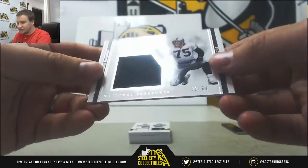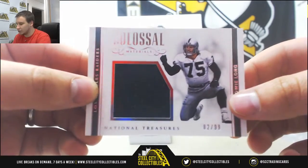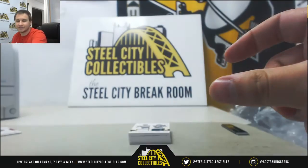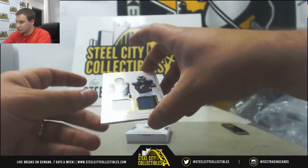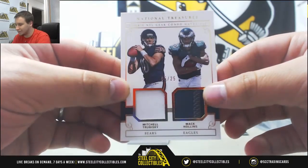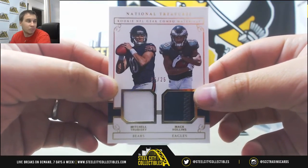Jersey Relic, 82 of 99, Howie Long for the Raiders — Richard K is going to get that. Got a dual patch, 5 of 25, Mitchell Trubisky and Mack Hollins — that goes to Monica P.